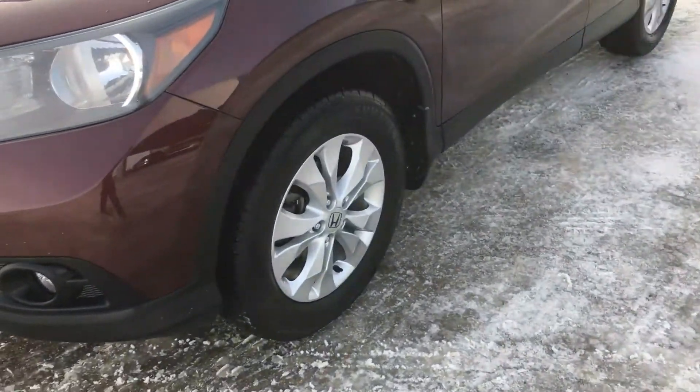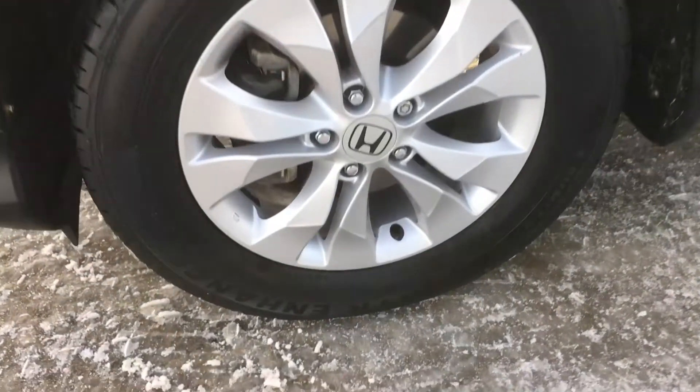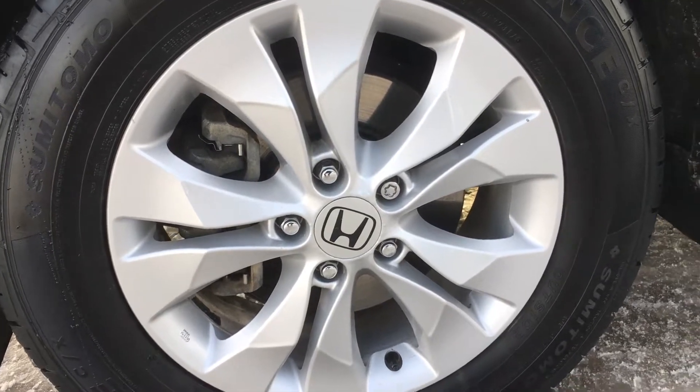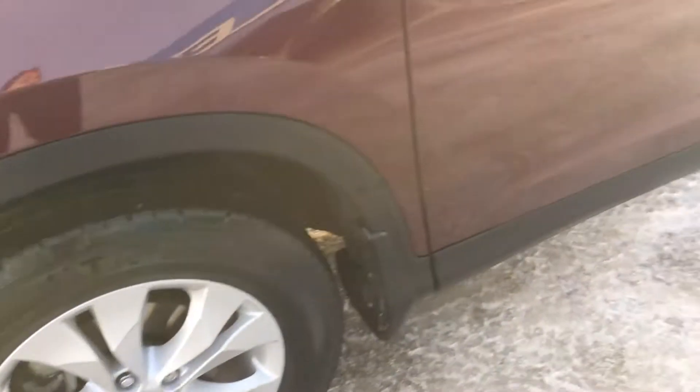As you come around to the corner, we have 265 tires mounted on 17-inch wheels that include a lock nut so that these tires don't get stolen. As you can see, this dark cherry pearl has a very nice, very unique color to it.